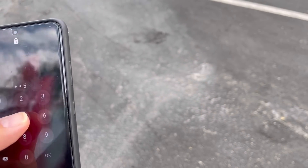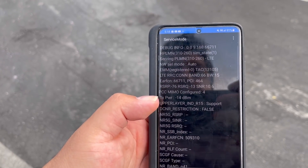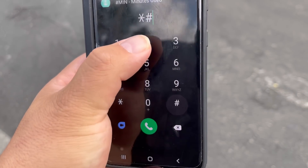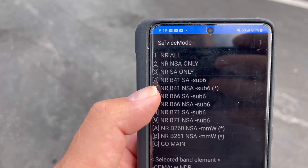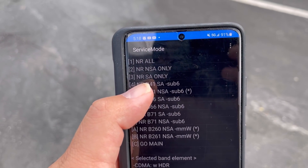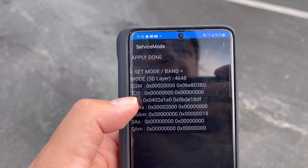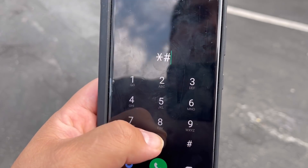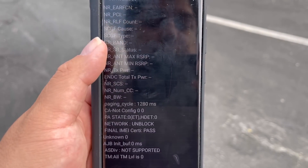We're checking this out because of an interesting find. It is true that they're having issues with the hospital. Right now I have n41 enabled only, and I'll show you. I'm turning off n41 NSA, putting on band 71, applying band configuration — and we lose our 5G connectivity, it goes straight to LTE band 41.